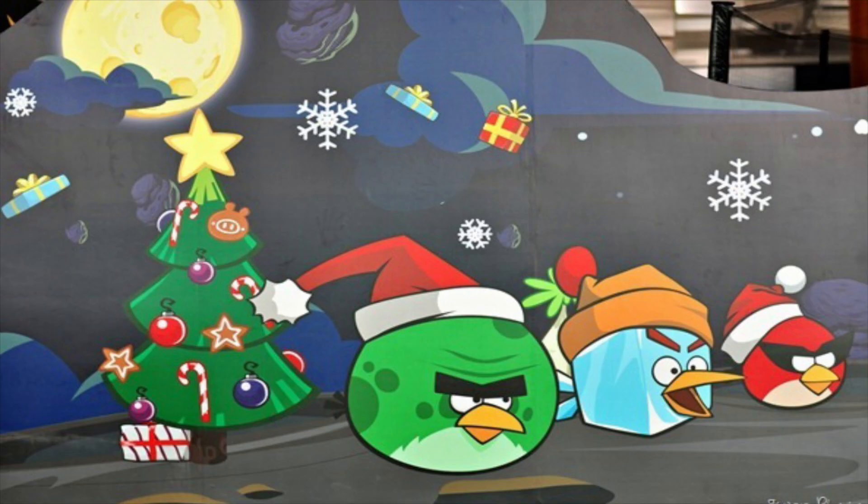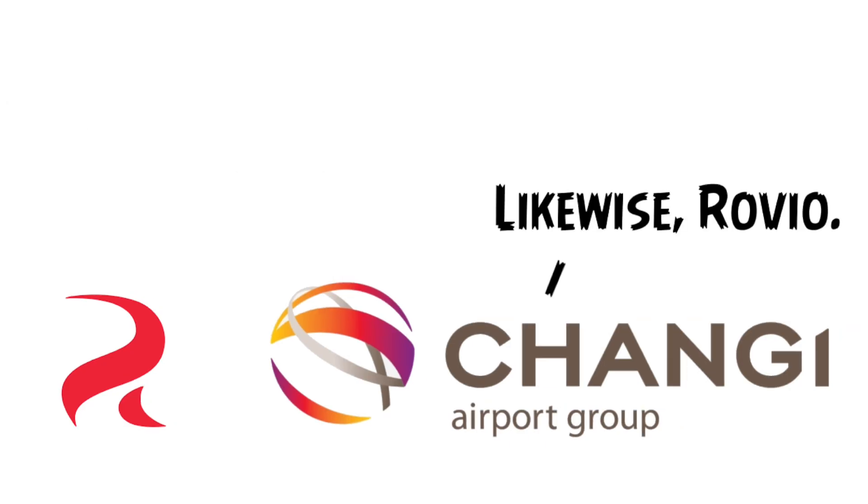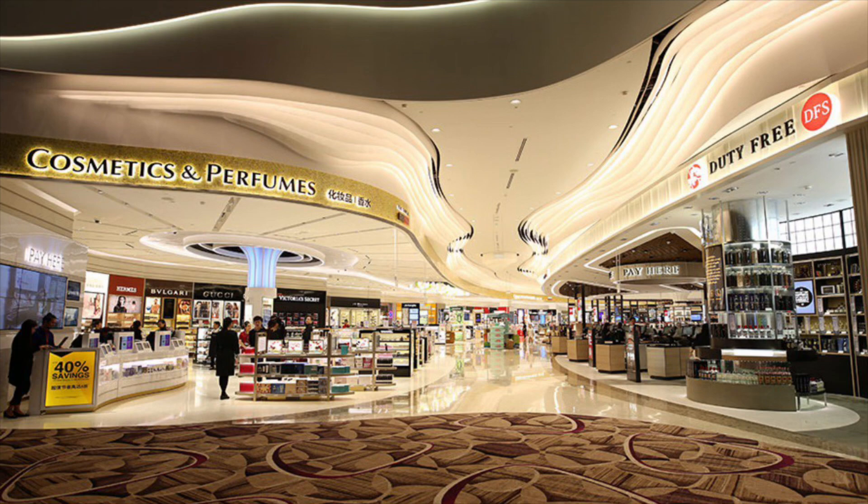Today we're going to review one of the most elusive plushes in the plush community: the Changi Airport Space Pick. Space Pick was released for the 2012 promotion between the Singapore Changi Airport and Romeo Entertainment, aiming to increase the number of sales within the airport retail store.